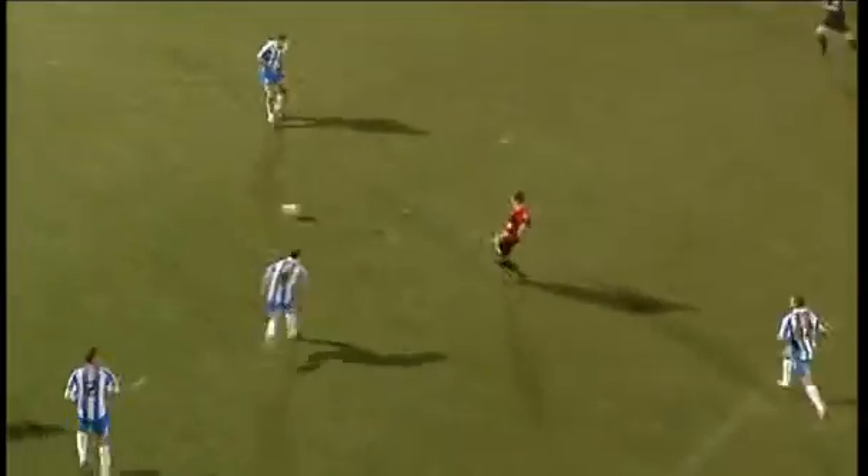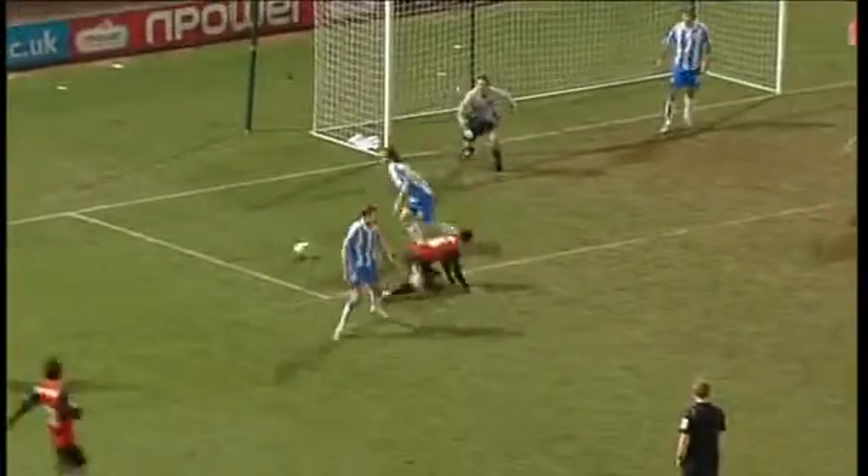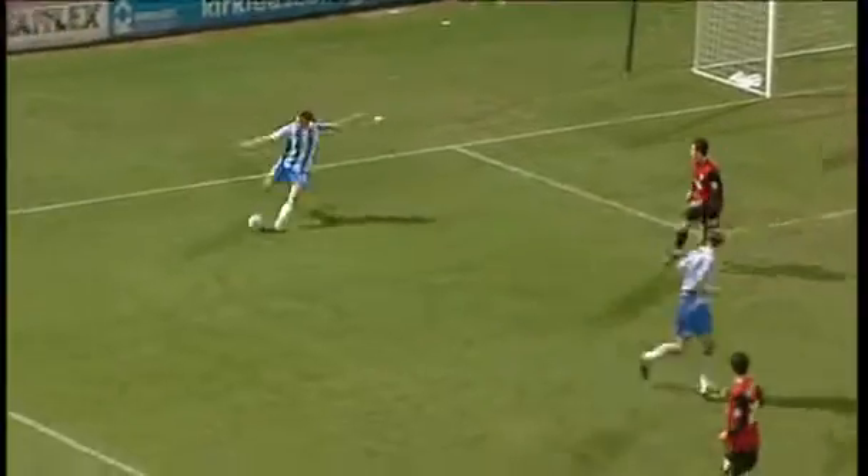That miss could have been costly as draw specialist Colchester went close to pinching all the points late on. Anthony Wordsworth found space down the left before supplying the cross for Coyote Odijai. The striker's impressive leap was met by an equally impressive save from veteran keeper Ian Bennett — all square in West Yorkshire.